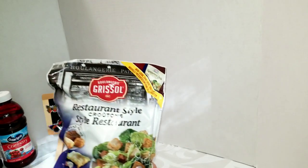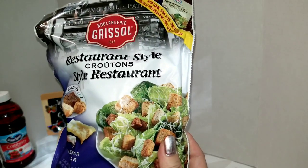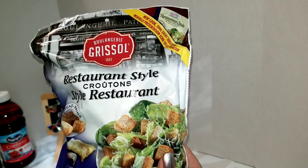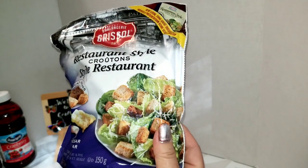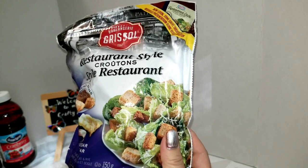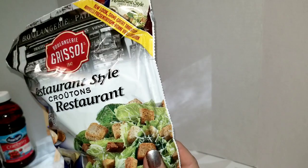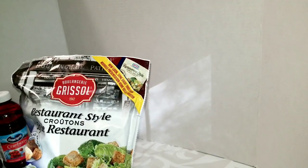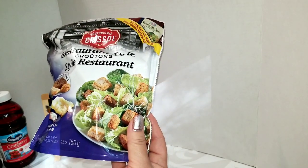I also got some of these restaurant-style croutons made by Gristle — this is the same brand that I buy at the grocery store and they're really good. I think it's the same sized bag too.